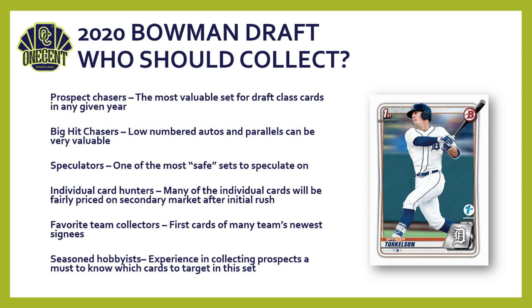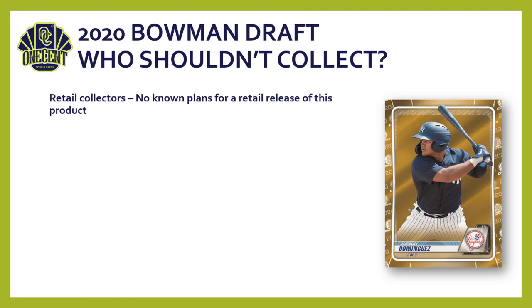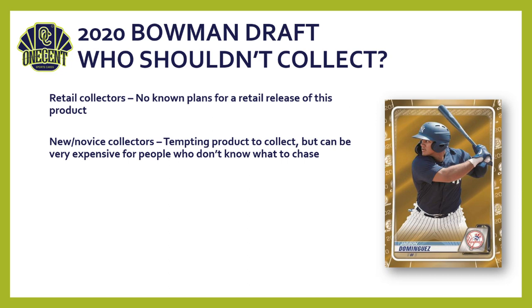Who shouldn't collect Bowman Draft? Retail chasers — there are no plans for a retail release; it's hobby only. New and novice collectors: it's a very tempting but expensive product, and buying as many packs as you can without a strategy will hurt you in the long run. There are no relics in this 2020 set, so relic collectors should look elsewhere. Hall of fame and vintage collectors — this is prospects only, not even any rookies. And budget-minded hobbyists: the high entry price of $350–$540 per box is a steep commitment without certainty of return.